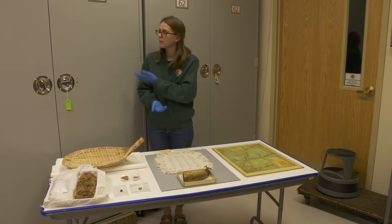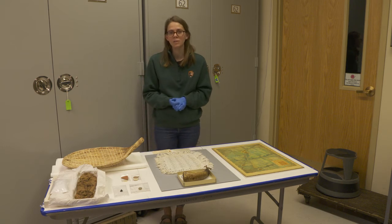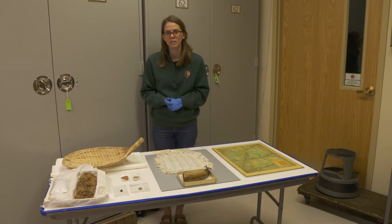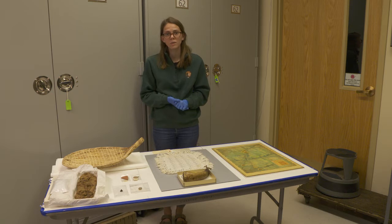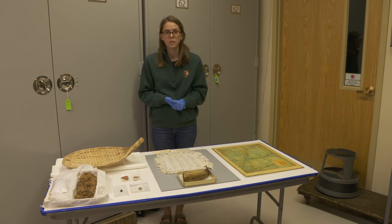Today we're in our workroom and behind me we have some of the cabinets where we store our museum collections, but we've pulled out a few of our favorites to show you some things that aren't on exhibit. We're going to be talking about a couple of different periods of Zion's history: the first is prehistoric times, and then some early pioneer settlement in the park.